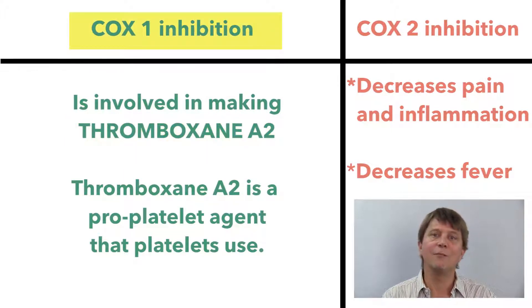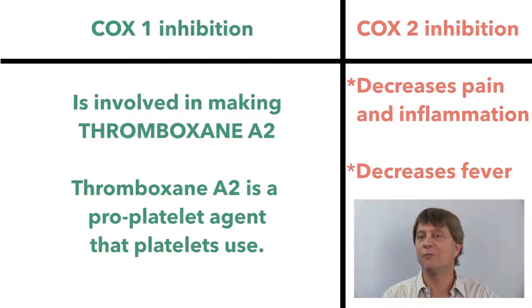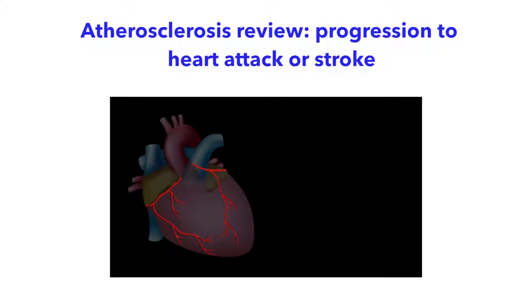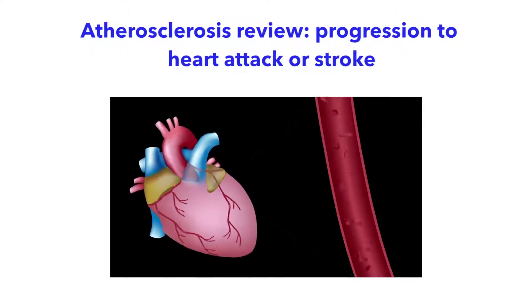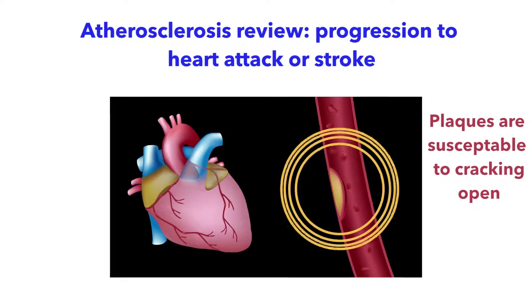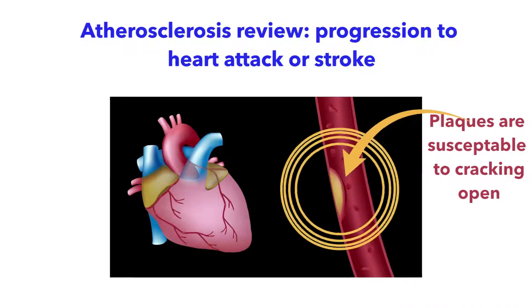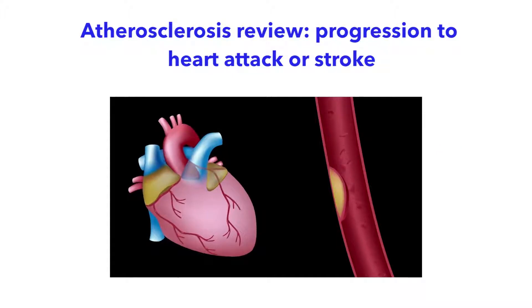COX-1 makes thromboxane, and thromboxane is a pro-platelet agent that platelets use. To understand this, let's get into a review of the pathology. A person who's susceptible to a heart attack or stroke normally has developed atherosclerosis, sometimes called hardening of the arteries or plaques on the blood vessels. We think of hardening of the arteries as being really super strong, but unfortunately the hardening makes them more brittle.